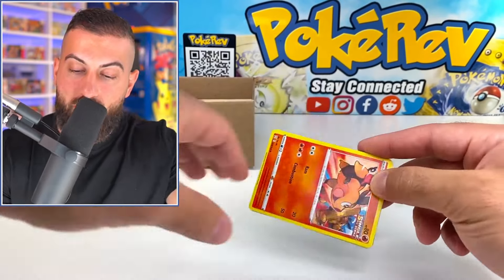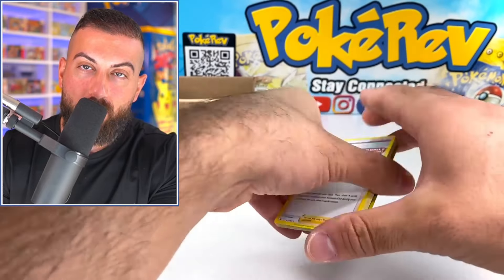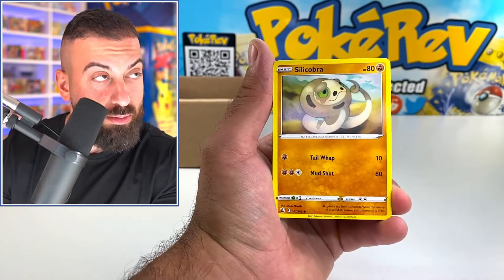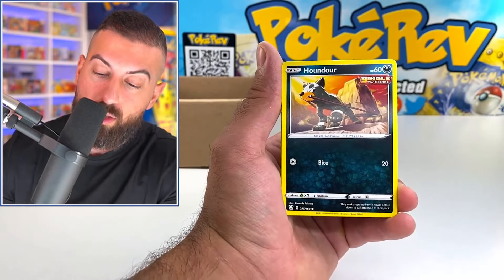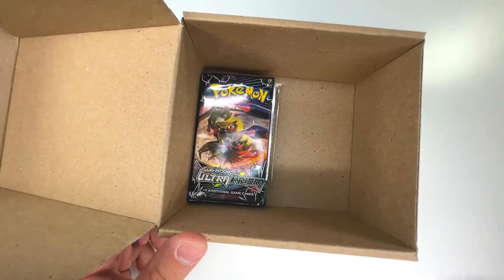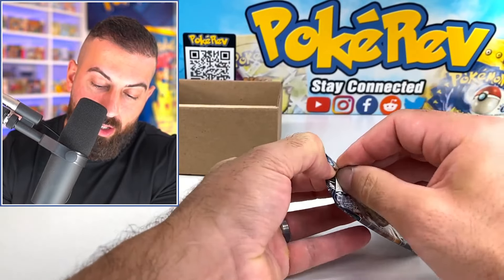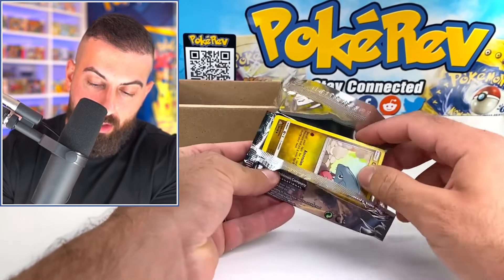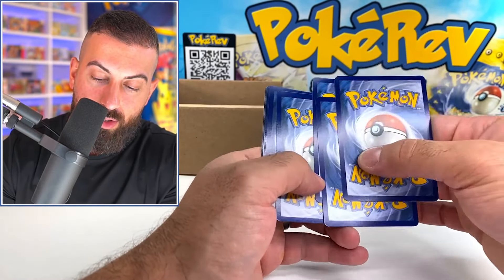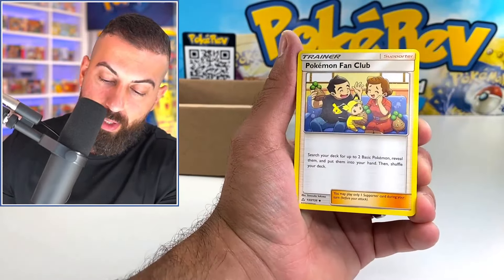All right, continuing with Battle Styles — let's do three on that one. Custom mystery booster box from a random eBay seller — Klinklang. Next up is Ultra Prism! I'm still looking for that Lillie full art, the most valuable full art trainer card. Four in this one.